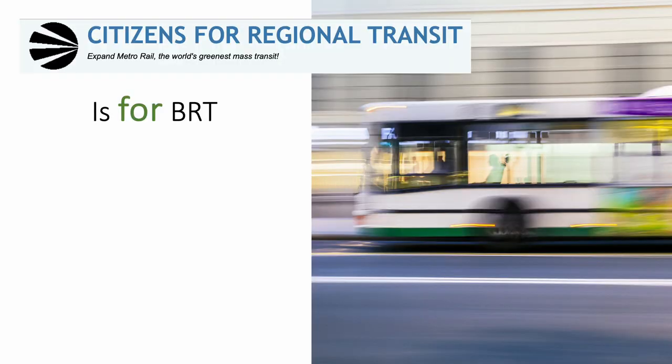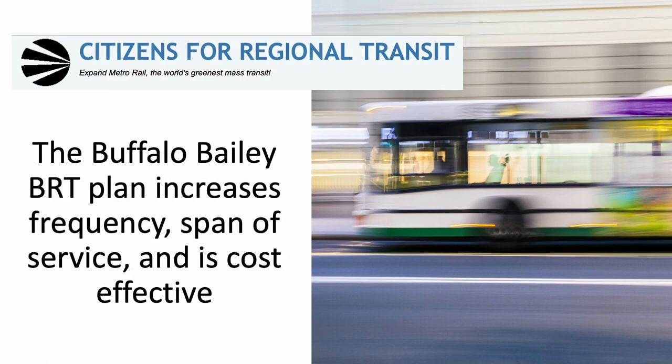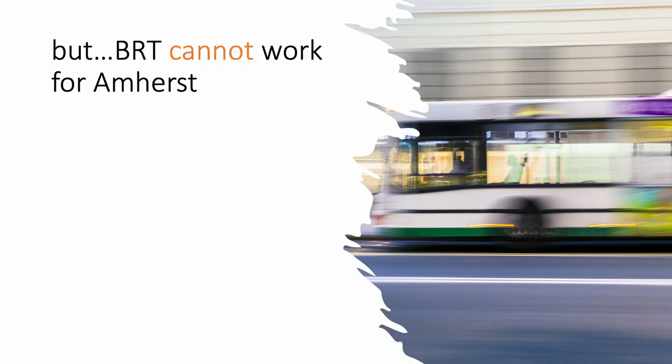Some people think CRT is against bus rapid transit — that is not true. CRT enthusiastically supports plans currently being implemented to install bus rapid transit on Bailey Avenue in Buffalo. The Bailey Avenue BRT plan is cost effective, will increase frequency and span of service, and will be a great thing for riders.